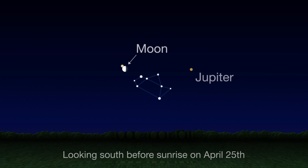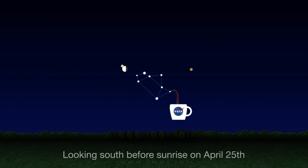By the 25th, the moon has crossed over the teapot to Saturn, hanging a bit more than one degree below the ringed planet that morning. So if you're up early this week, raise your mug for these morning meetings.